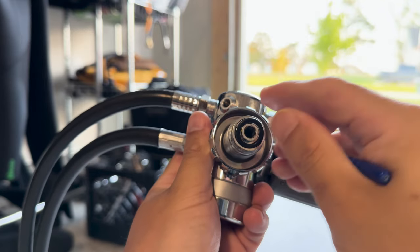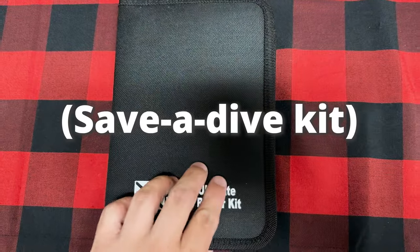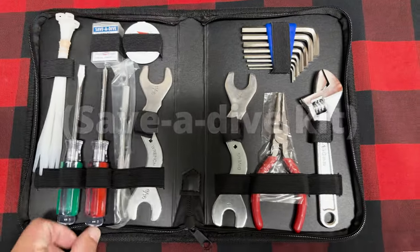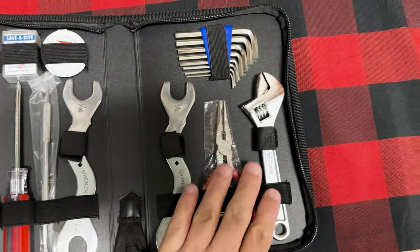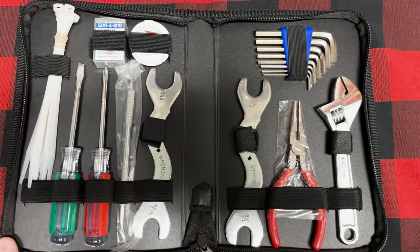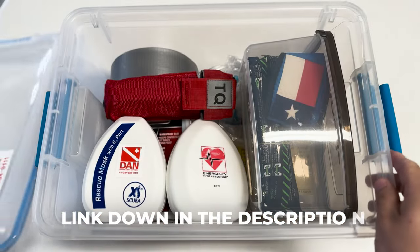If you or your dive buddy are anything like me, you've definitely experienced problems with gear at the dive site — whether it's a hose that needs tightening, an o-ring that blew out and needs to be replaced, or just something else minor. A save-a-dive kit will make a huge difference and will literally save your dive, keeping you from missing an entire day of diving because you weren't able to fix it in the field. I'll have a card up top as well as a link in the description to a video showing my personal save-a-dive kit.